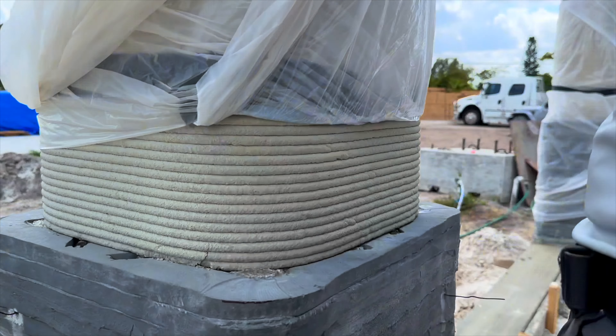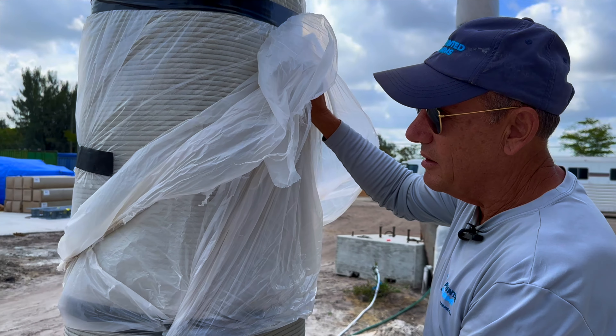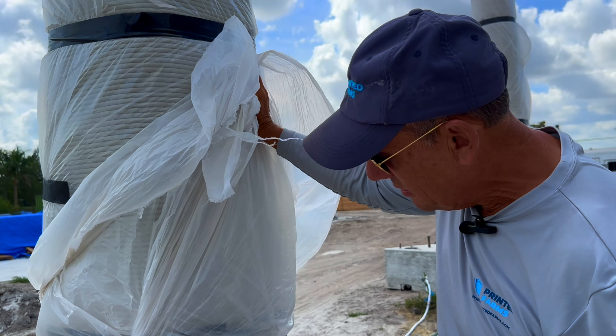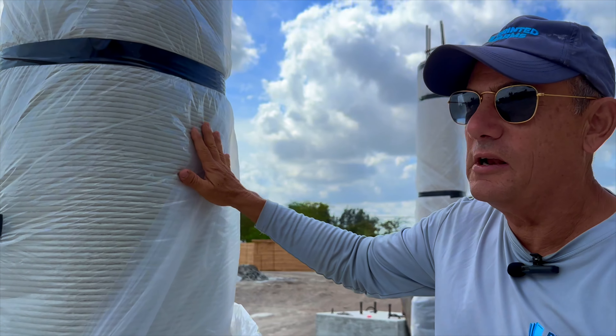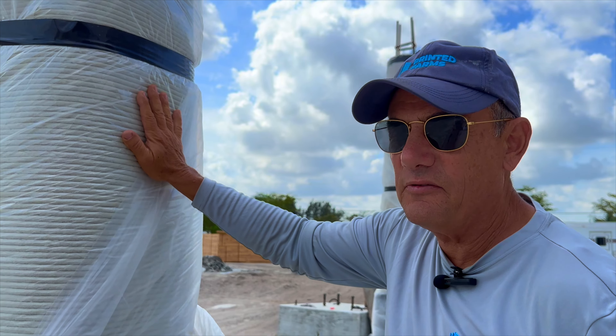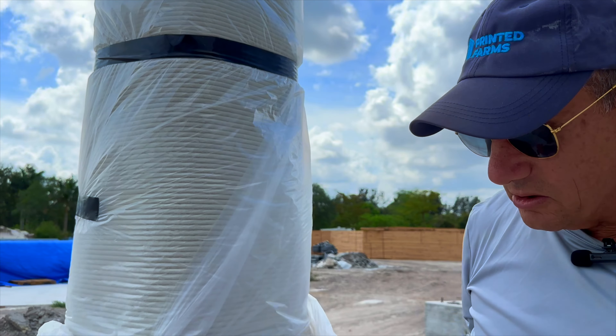We have to finish our lower part with stucco, but they can print this in about two minutes. I did visit their facility — you can see that in another video. For us, we feel it's a very nice marriage and design feature that just makes this building unique in horse barns.